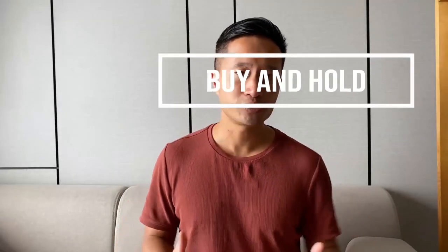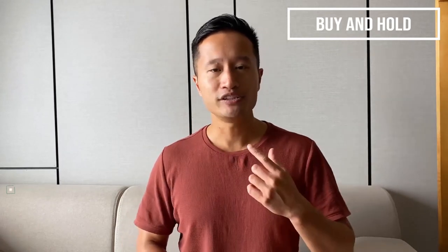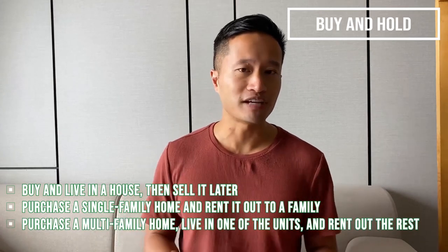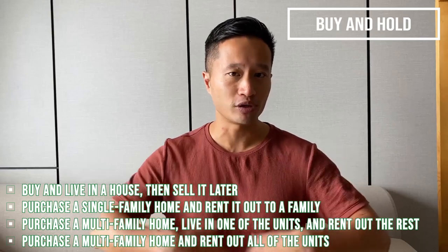Number two is buy and hold. Another traditional method of real estate investing in Canada is to create a buy-and-hold strategy. There are several ways to accomplish this: you can buy and live in the house then sell it later; purchase a single-family home and rent it out; purchase a multi-family home, live in one unit and rent out the rest; or purchase a multi-family home and rent out all of the units. The longer you hold the property, the more potential appreciation you can enjoy.